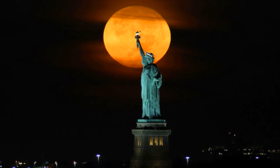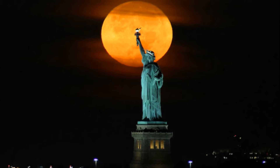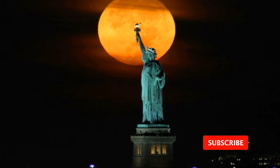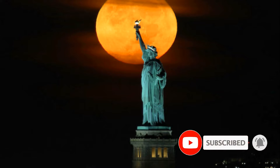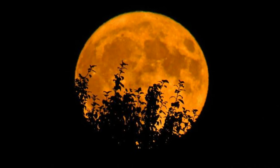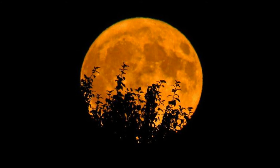The harvest moon will glow an eerie orange color as it rises in the sky. Stargazers can view the moon beginning around sunset on Friday, and it will peak at 5:59 a.m. Eastern time Saturday, according to NASA. This lunar event is called the harvest moon because it is close to the fall equinox.